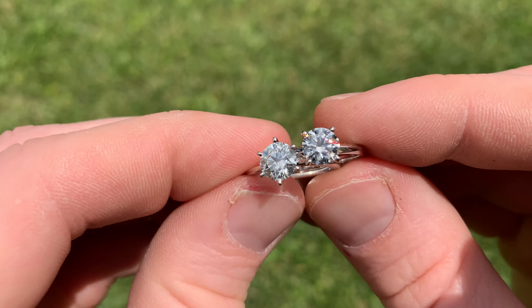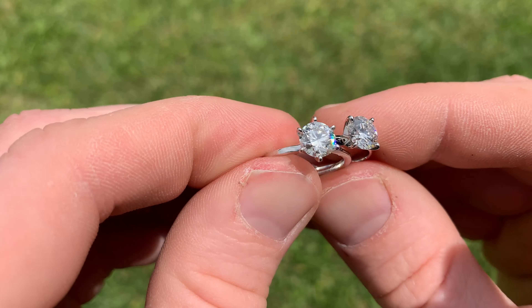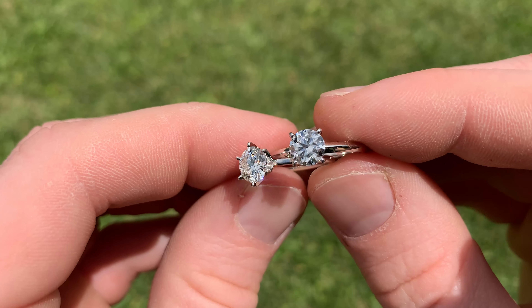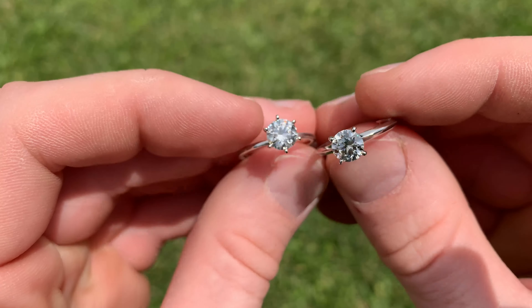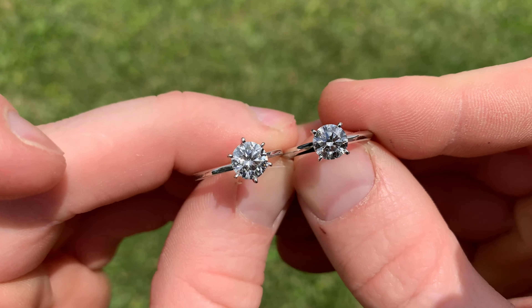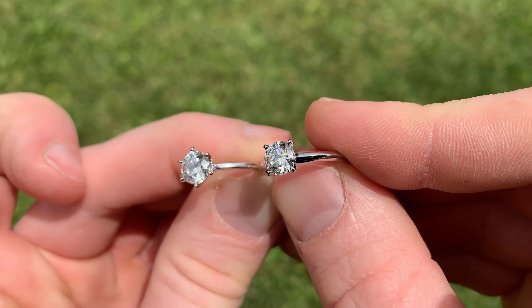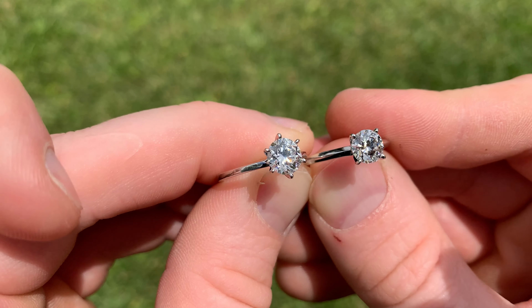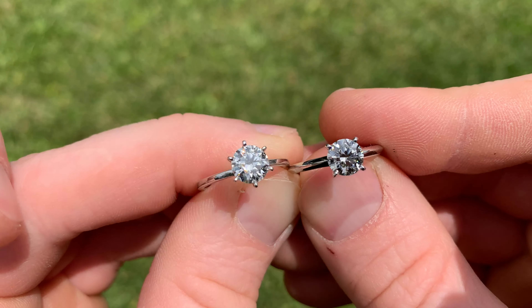In a real-life scenario there would be little to no chance you could tell the difference between a natural diamond and a lab diamond. They both look fantastic. In this video you can see they're both very clear, they shine really nicely, and they're honestly breathtaking in person — especially in natural sunlight when you're moving them around and getting all the sparkle. They look amazing and they'll put a smile on your face.